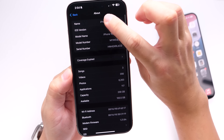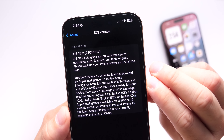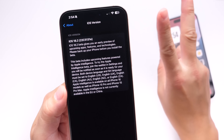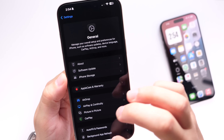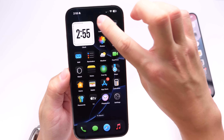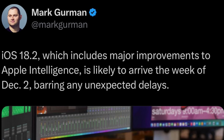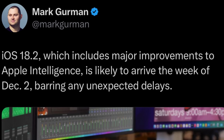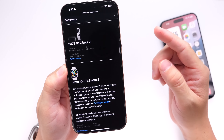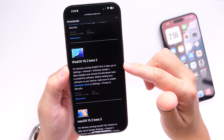Looking at the About section, the latest build number for Beta 3 ends on the letter E, which typically means we have perhaps one to two more betas before the RC and official release. If you haven't been following, Mark Gurman says iOS 18.2 should be released in less than a month — Monday, December 2nd is the rumored date for the worldwide release.